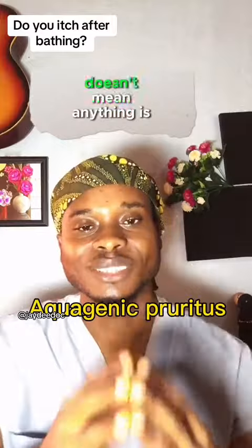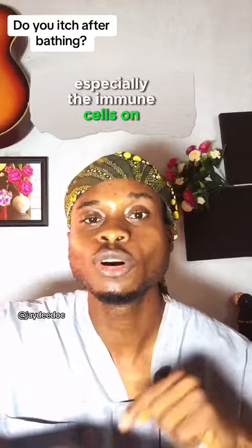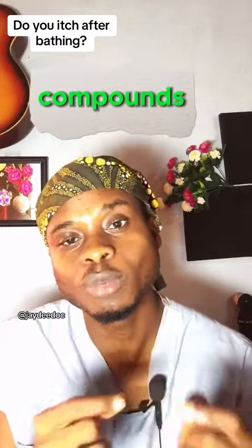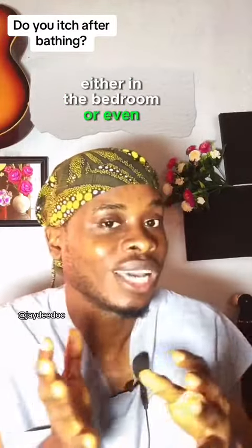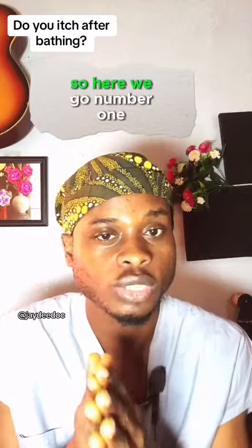Don't be scared. It doesn't mean anything is wrong with you. It just means that your immunity, especially the immune cells on your skin, are reacting to some certain chemicals or compounds that you used or that you exposed your skin to, either in the bathroom or even after you came out of the bathroom. Some of these tips may work for you and some may not work for you. So here we go.